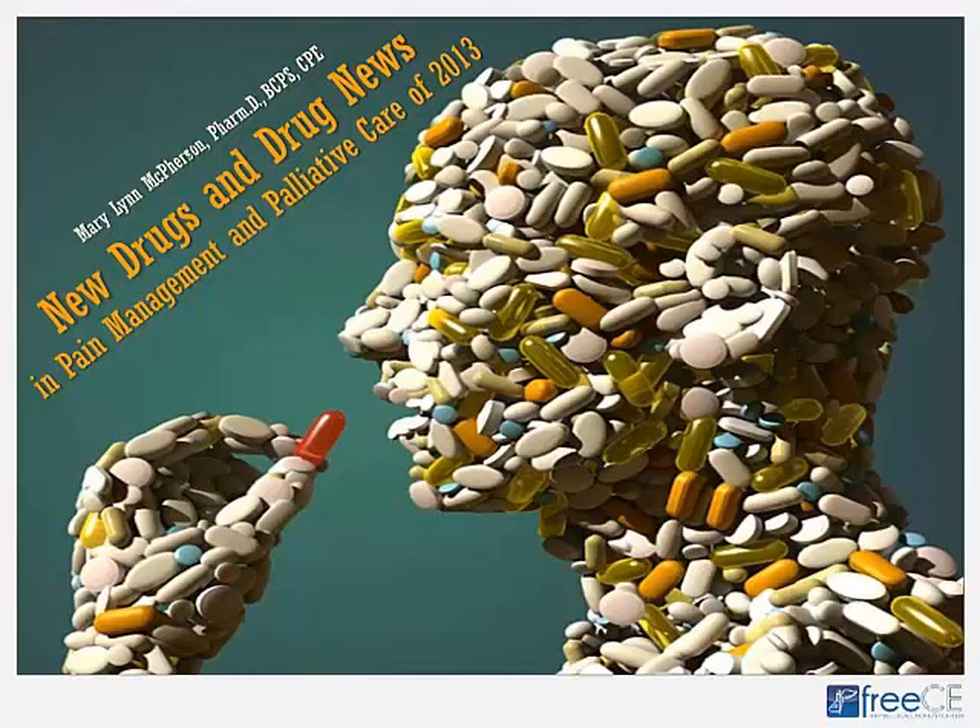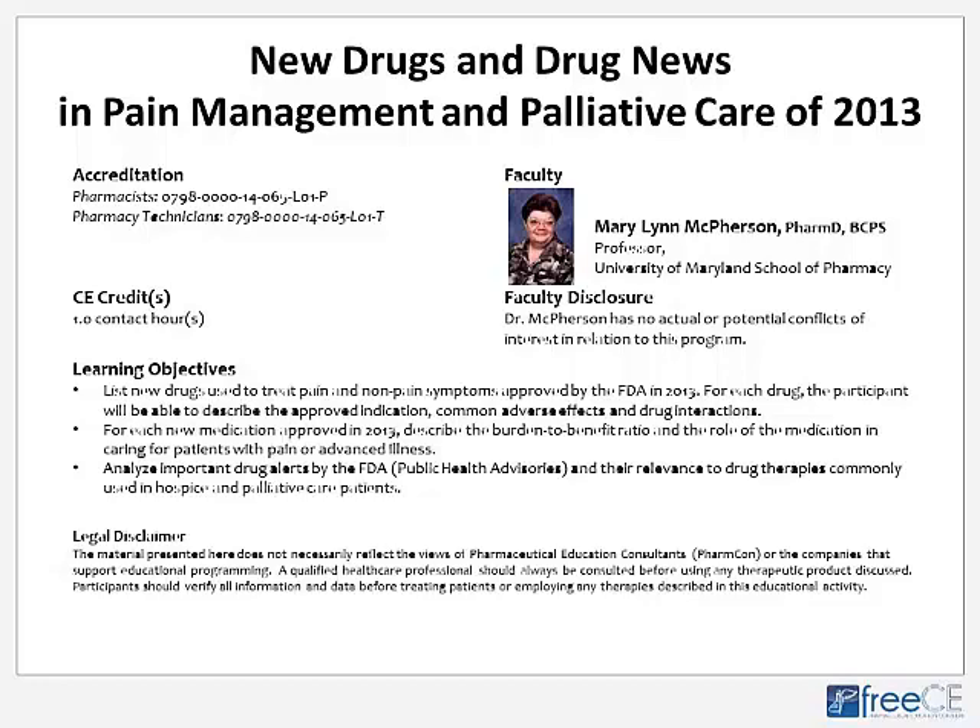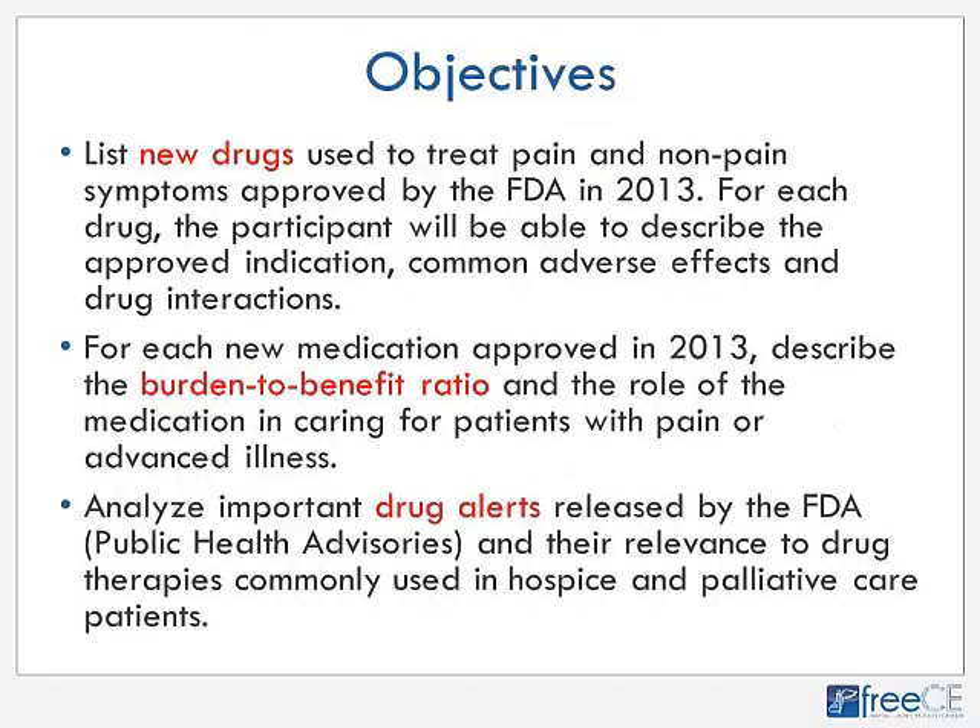The title of this presentation is New Drugs and Drug News in Pain Management and Palliative Care. The objectives are to list new drugs used to treat pain and non-pain symptoms approved by the FDA in 2013, and for each drug describe the approved indication, common adverse effects, and any relevant drug interactions. For each new medication, we'll discuss the benefit and burden ratio and the role of each medication in caring for patients with pain or advanced illness. We'll also cover important drug safety alerts issued by the FDA and their relevance to hospice and palliative care patients.